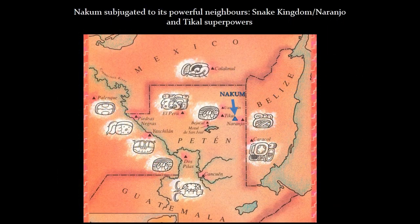Before I actually start characterizing the polychrome vessels that we found with glyphs, I'd like to show you this map of what we usually call the Southern Lowlands with the location of NAKUM. What is really important for our discussion is that NAKUM is actually situated between two major Maya superpowers. One of them was Tikal, located in what is now northern Guatemala, and another Maya superpower was the so-called Snake Kingdom, that is Kalakmul.